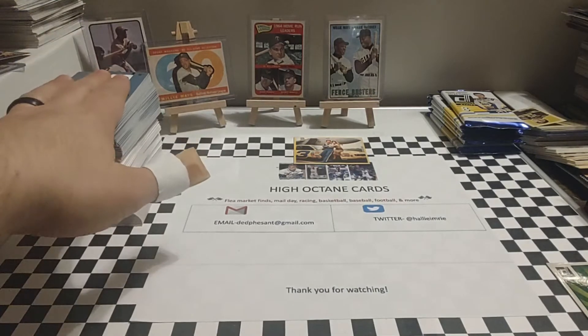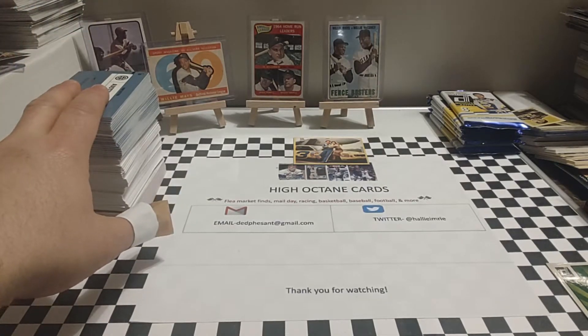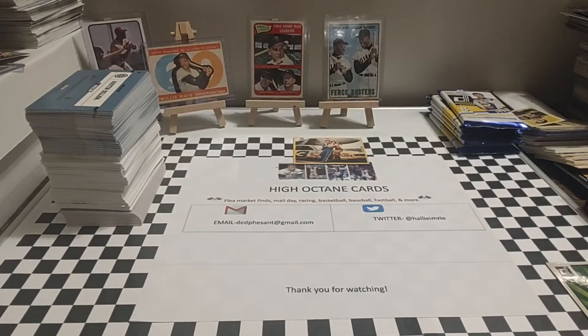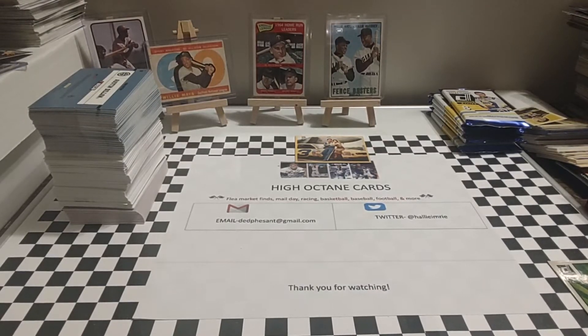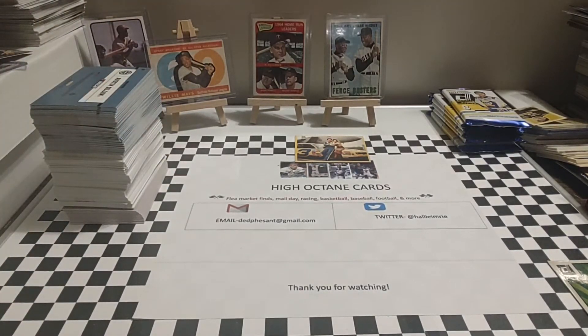If anybody is interested in this set — I've been able to put together another one for myself for my own personal collection — I will sell it to you, delivered, for $25. That's shipped to your house and everything. If anybody has any interest, drop a comment below saying you're interested. If you're the first one, I will contact you and we'll go from there. If it is sold, I'll add that to the title or put it in the description or comments. So if anybody's interested in purchasing this set, $25 delivered. You've just seen all 200 cards, you've seen what you get.